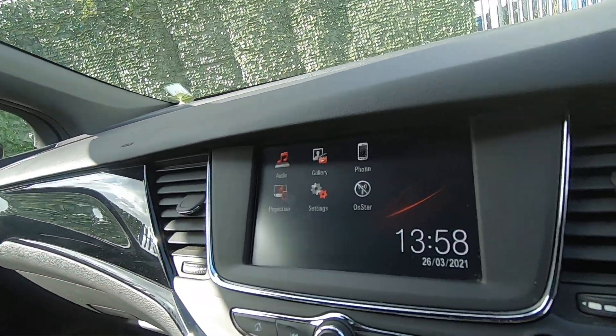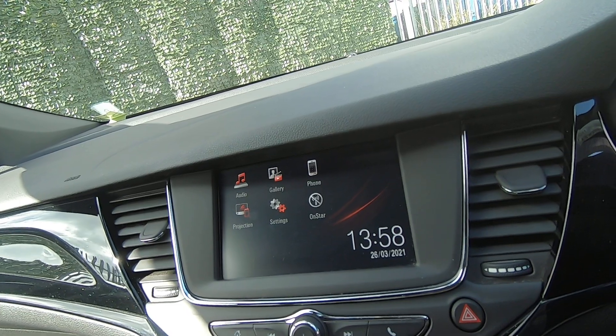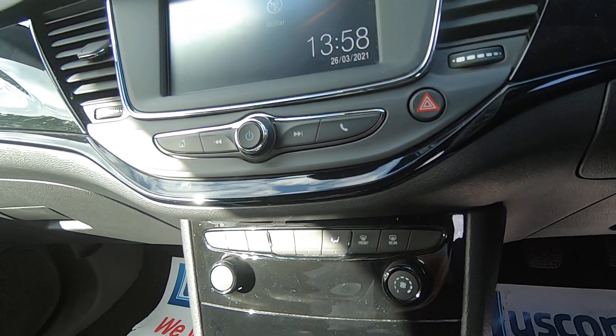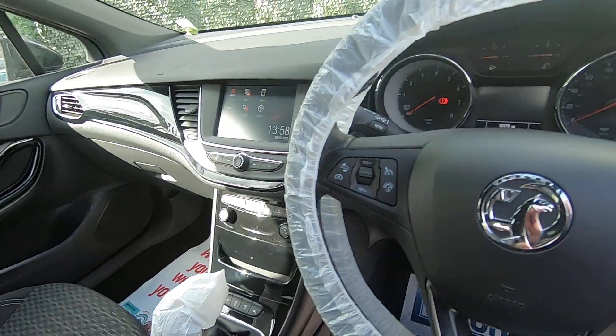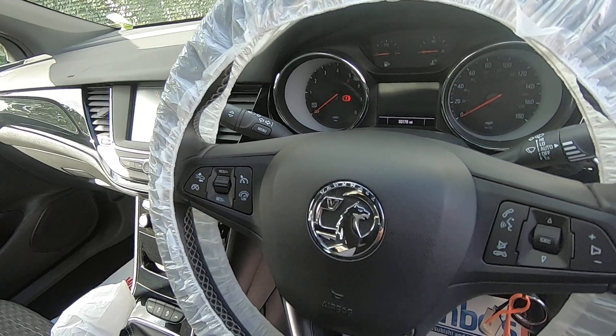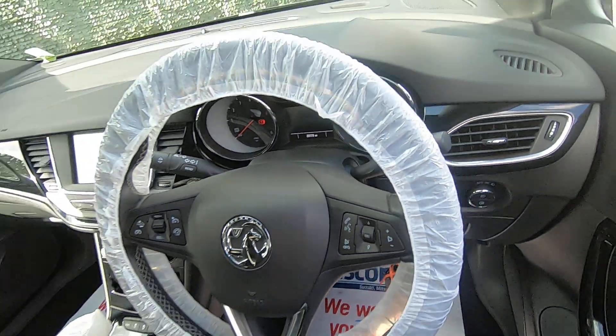The Astra comes with a colour touchscreen which has a digital radio and smartphone link. Also down to the car's climate controls. The SRI Astra also has adaptive cruise control and easy to use audio controls.